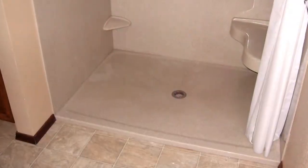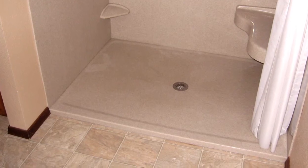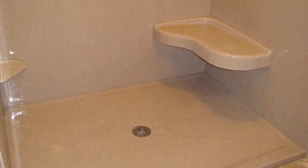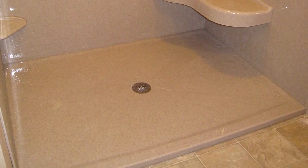Let's move on to the barrier-free shower. A barrier-free shower is where you have no threshold at all. We've talked about four-inch thresholds and inch-and-three-quarters — this is a base that has absolutely no threshold. You can roll right into it, so individuals in a wheelchair are able to get in and bathe themselves.